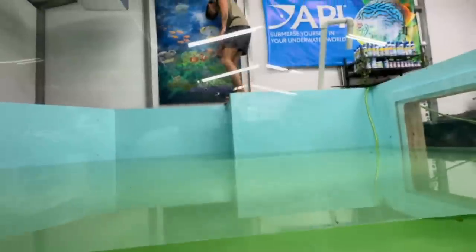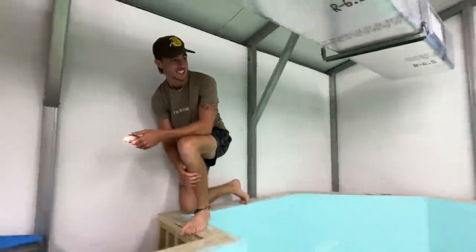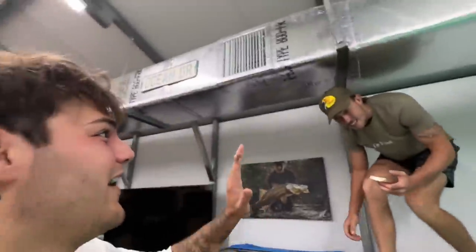Look how clear it is! I'm going to cut all this silicone tomorrow and do a better seam right here. No leaks, nothing — no leaks! We've got at least 15,000 pounds of water in here right now.